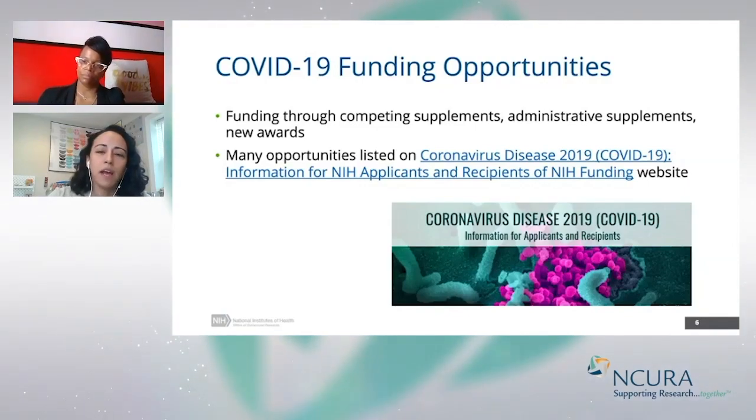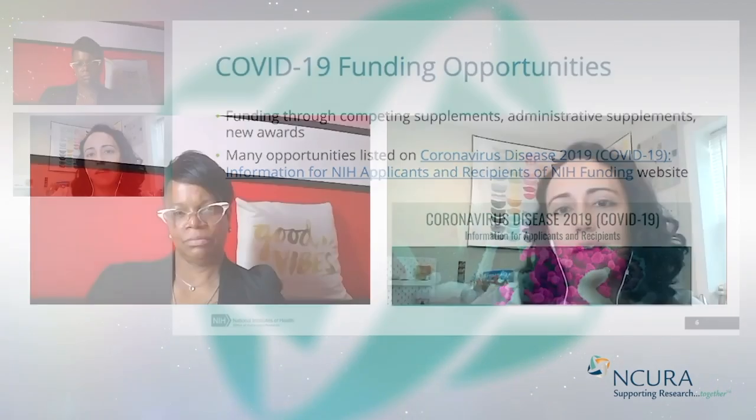The separate document numbers and PMS require a little bit of different reporting because grantees have to do a separate FFR for those. Another thing to note for these FOAs is that since this is a public health emergency, the FOAs are not always going to be published as early as they normally would be, so the turnaround times and deadlines might be a little bit different than what you're used to when looking at an NIH FOA.